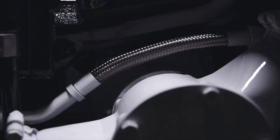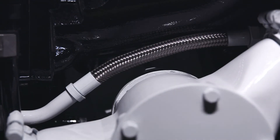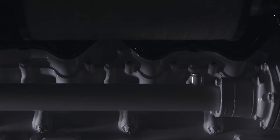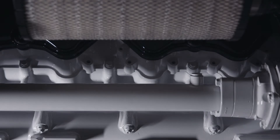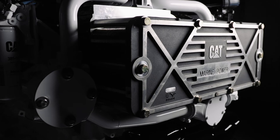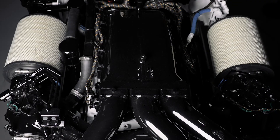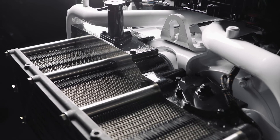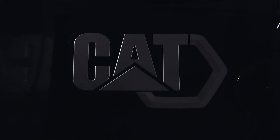The engine will be certified for EPA Tier 3 recreational, IMO 2 and IMO 3 switchable. It will also come with an integrated SCR system certified at the factory. We're excited to add a new chapter to the C32 legacy and bring this new C32B high-performance engine to the market.